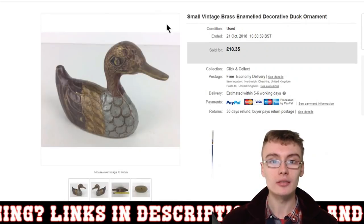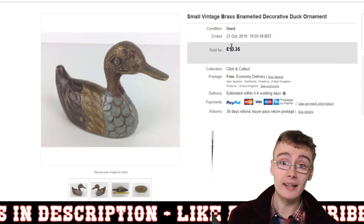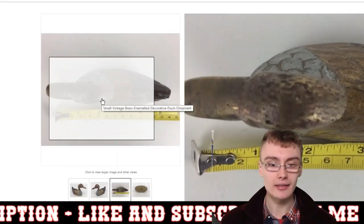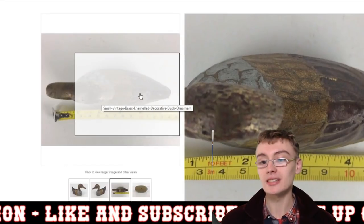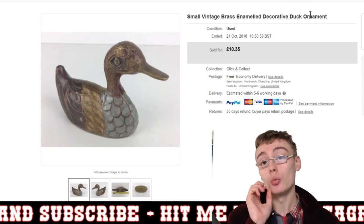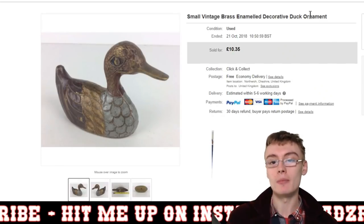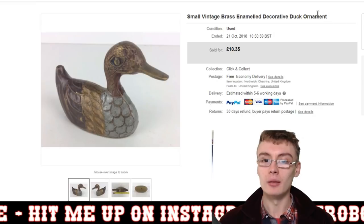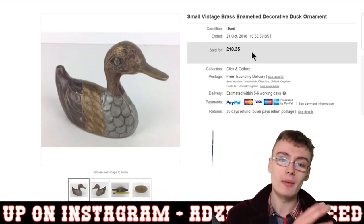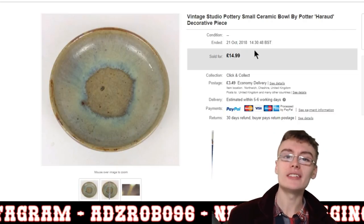This came in a job lot and cost me pennies — a small vintage brass enamel duck ornament, about 10 to 14 centimetres. A keyword I should have put in there would have been 'paperweight,' as this would have been suited to that, and it did take a while to sell. Maybe with that addition it might have sold a bit quicker.